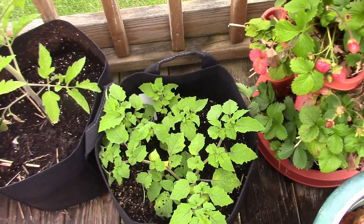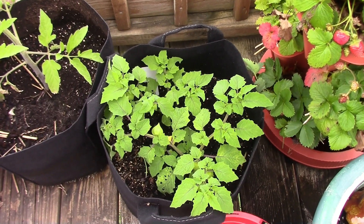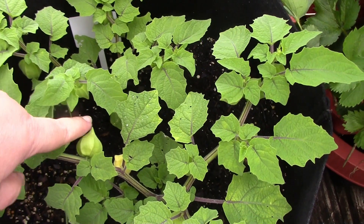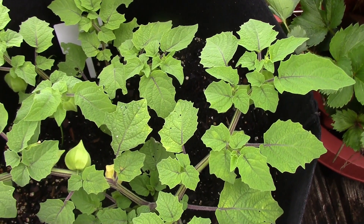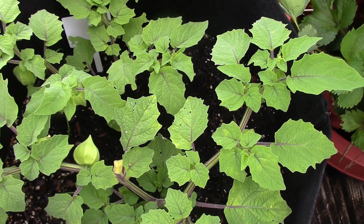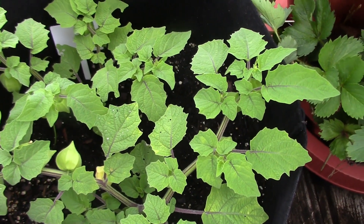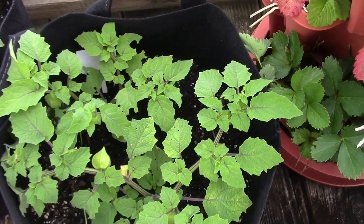This little thing here is called a pineapple ground cherry, and what will happen is these little things will turn brown and fall off. And once they fall off, you can peel back that little covering and try the ground cherry.